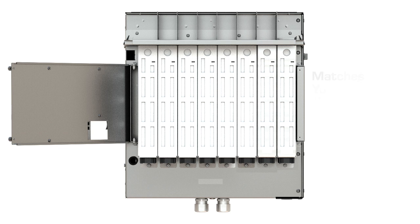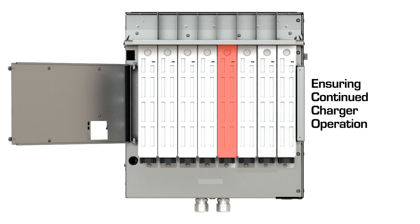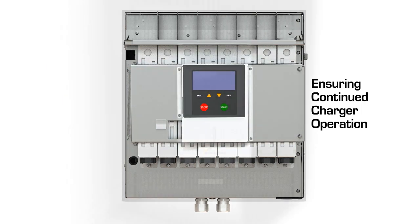The modular design of the Revolution Series Charger allows each individual power module to operate independently. This means if one module stops working, the other modules in the charger will continue charging the battery at a slightly lower current output, ensuring continued charger operation.